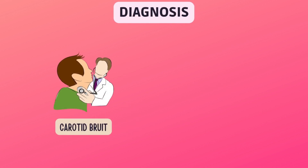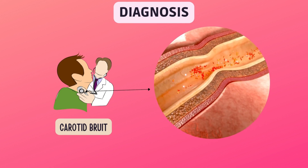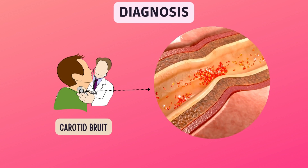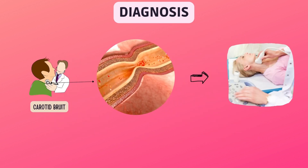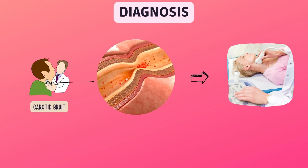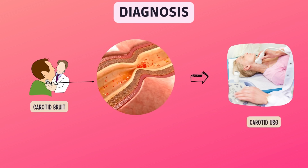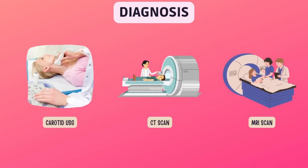Your doctor may suspect carotid artery disease when listening to your arteries with a stethoscope. The blocked artery often makes a whooshing sound known as a carotid bruit. If you have a bruit, you will need a test called a carotid ultrasound. This test uses sound waves to create a picture of the inside of your arteries, showing how much the arteries have narrowed. In some cases, other imaging tests may be needed.